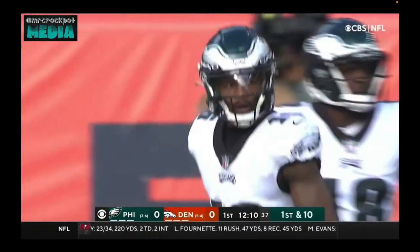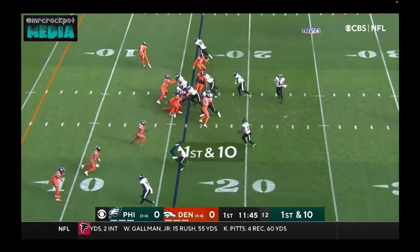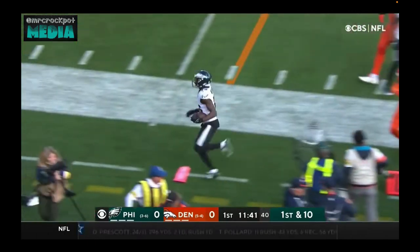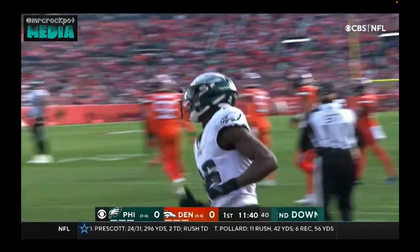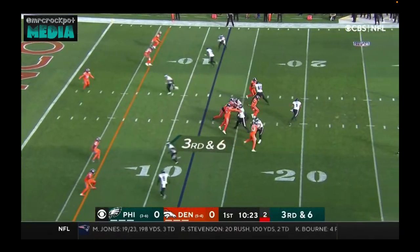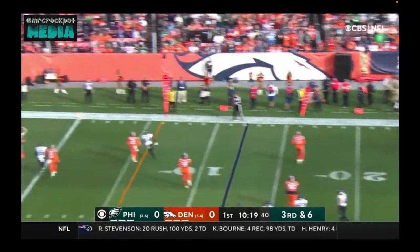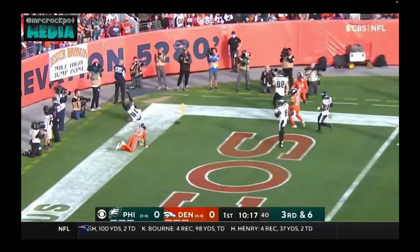Complete to Quez Watkins, the second-year wide out from Southern Mid. On first down, quick pass to the near side, trying to turn the corner and doing it inside the 15 yard line — wide, start line for the first down. Hurts on the move and throwing to the end zone: incomplete.